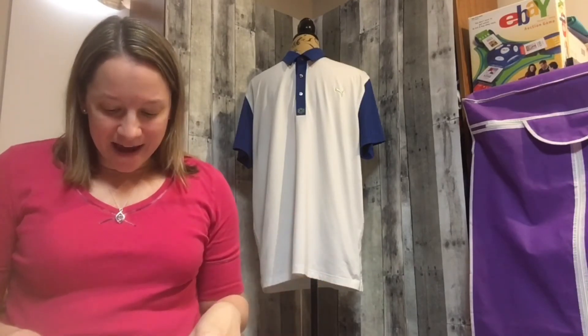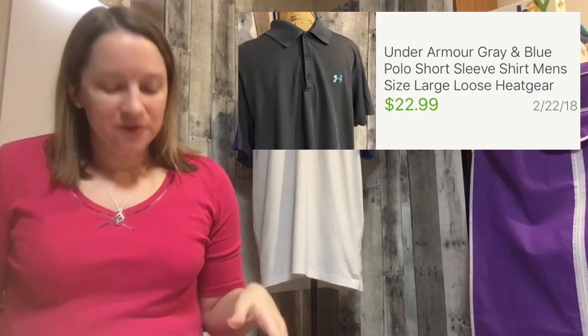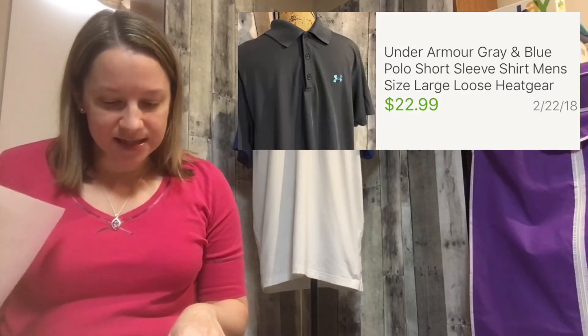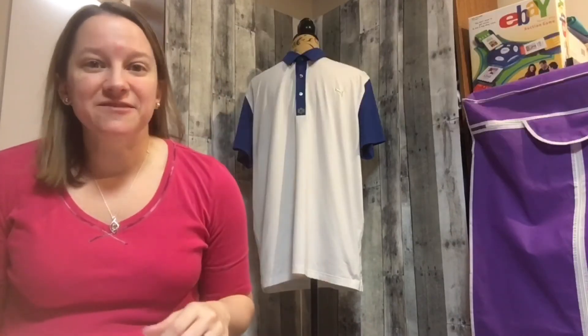Onto some new fun finds! This next item is an Under Armour gray and blue polo short-sleeve shirt. Under Armour always sells well for me. This one I paid $4.87 for — it's one of my more recent finds — and I sold it for $22.99, so that was a really nice flip.